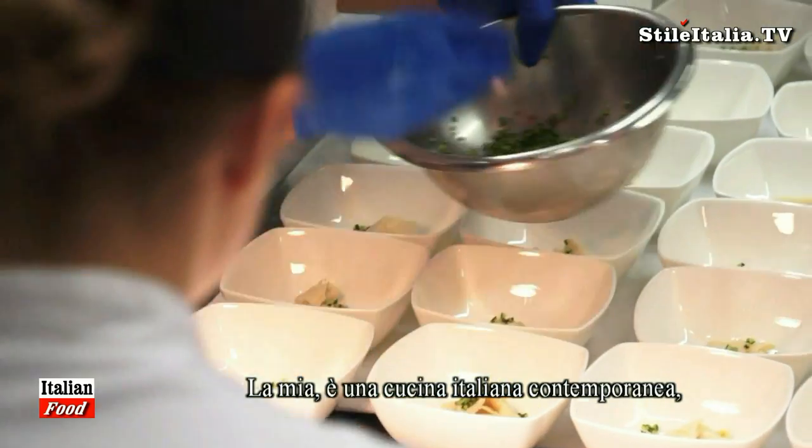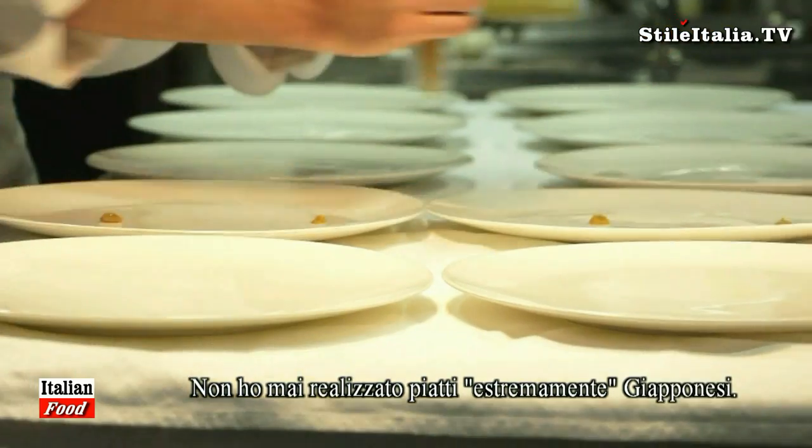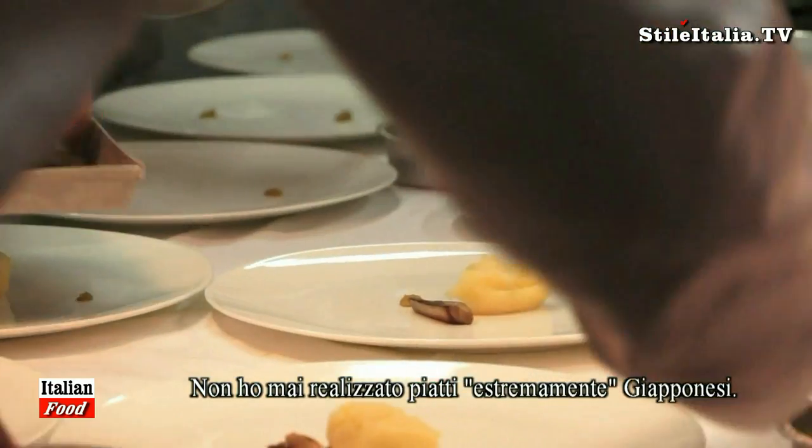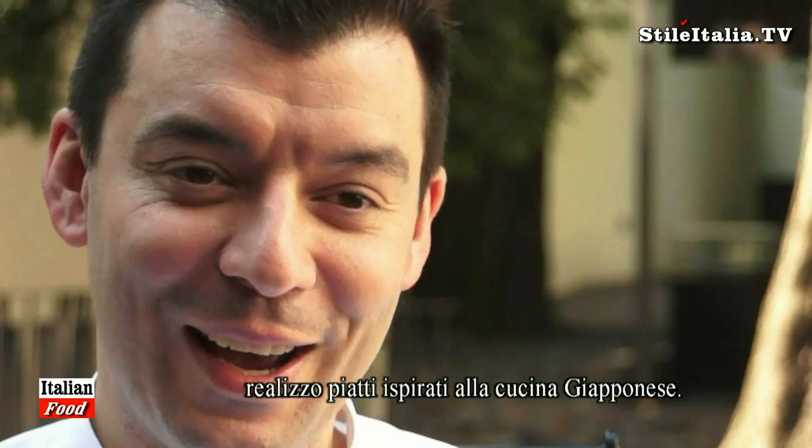My style of cuisine is a contemporary Italian cuisine, where it's Italian ingredients but made in Japan. I never use extremely Japanese cuisine in my cooking — only when I make a special event, something like today, I use a little bit.